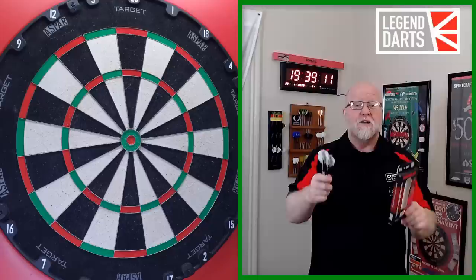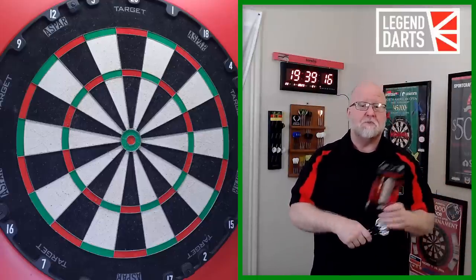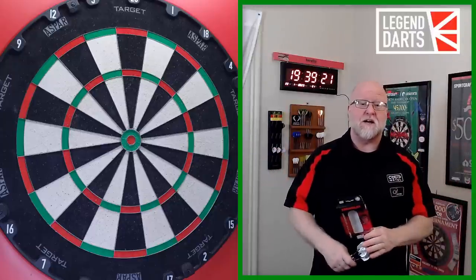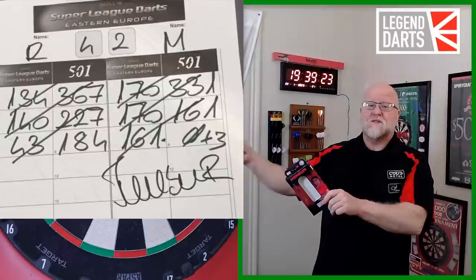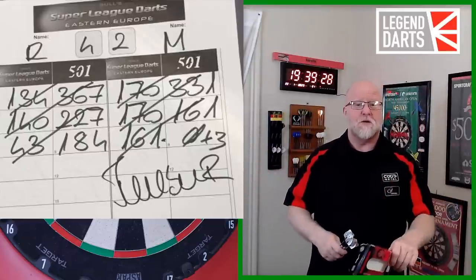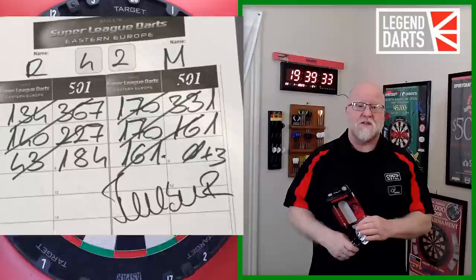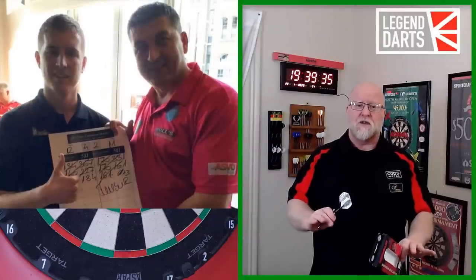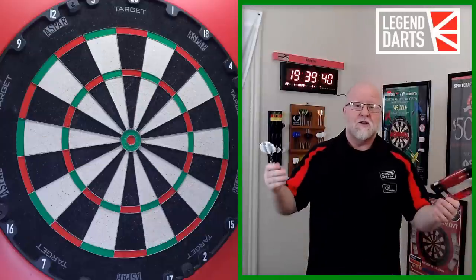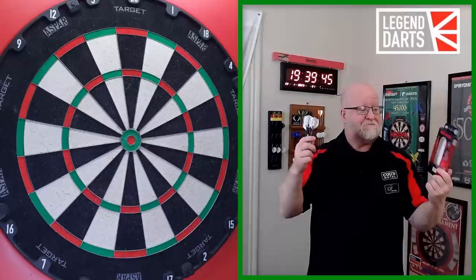Now some of you might not even be aware of this - going back several years ago, Mensur hit what I believe is arguably one of the best nine-darters of all time. Check this out: 170, 170 to start the leg off with. Who does that? 170, 170 to leave 161 - he ended up taking that out. Yeah, probably the greatest nine-darter of all time. I'm not even sure how you could do a better nine-darter unless it was 167, 167, 167. But yeah, that was absolutely amazing. Mensur is certainly known for his 161 checkouts.